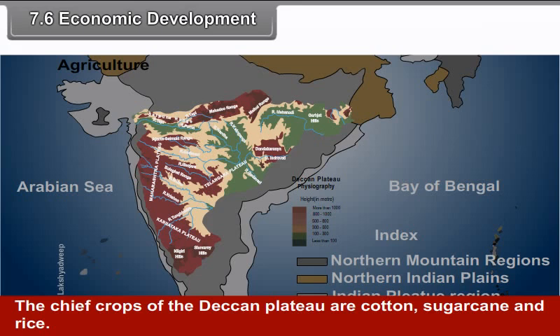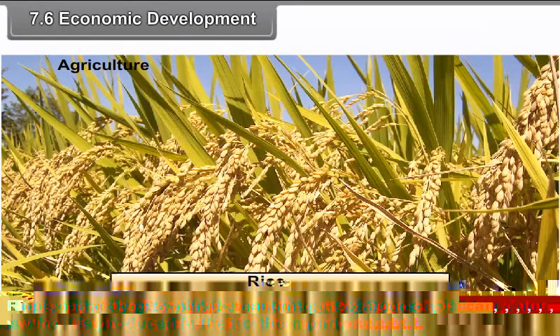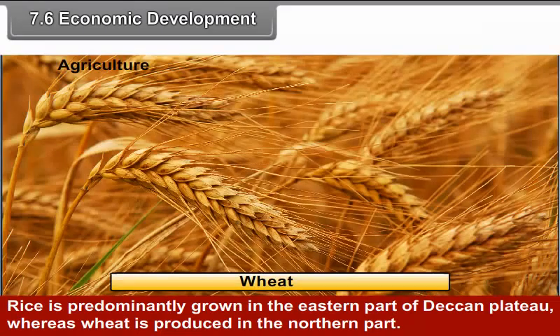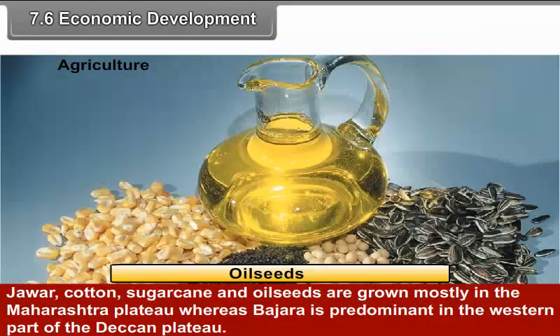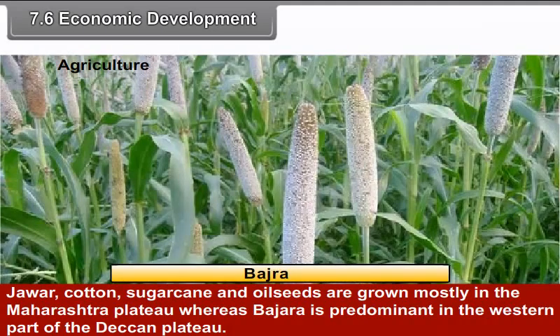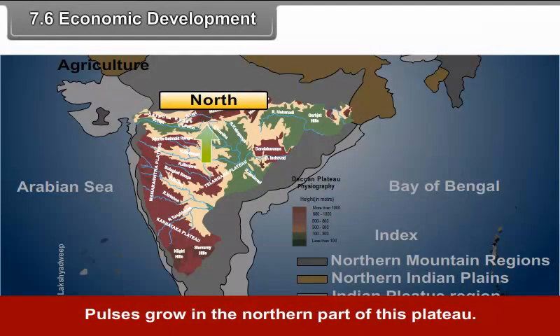7.6 Economic Development — Agriculture: The chief crops of the Deccan Plateau are cotton, sugarcane and rice. Rice is predominantly grown in the eastern part, whereas wheat is produced in the northern part. Jowar, cotton, sugarcane and oilseeds are grown mostly in Maharashtra Plateau, whereas bajra is predominant in the western part of the Deccan Plateau. Pulses grow in the northern part of this plateau.